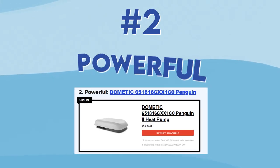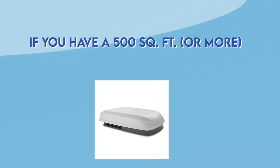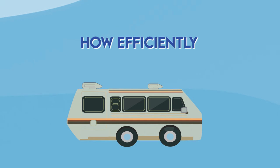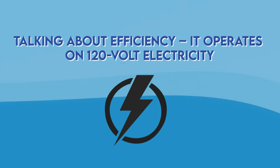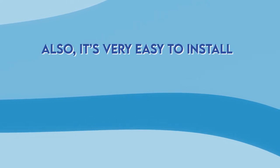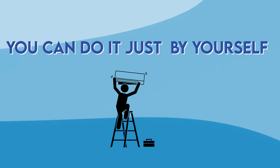Our second option is the most powerful one. If you have 500 square feet or more, this particular air conditioner is everything you'll need. I was surprised to see how well the heat pump works and how efficiently it can heat up the whole RV. Talking about efficiency, it operates on 120-volt electricity, which is considered to be very efficient. It's also super quiet and your family won't have any problem falling asleep while this AC is running. It's very easy to install, so if you have any experience with installing air conditioners you can do it by yourself.